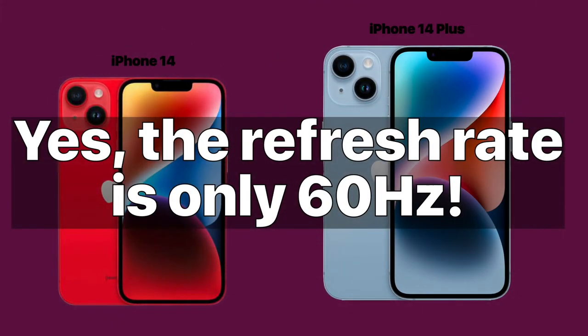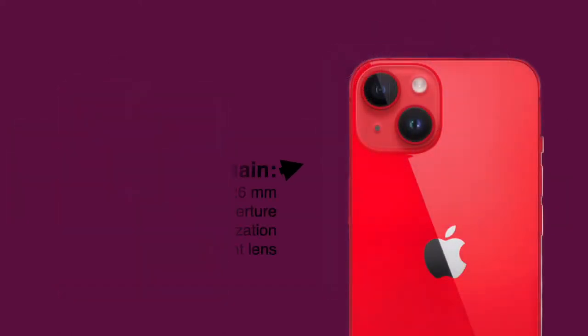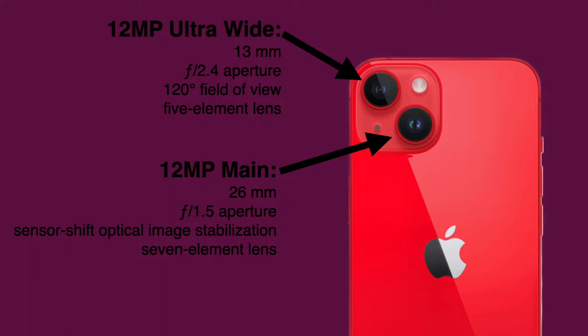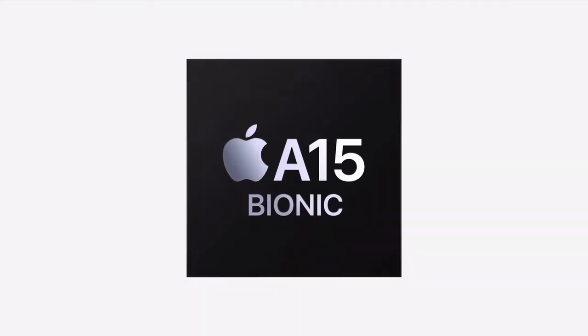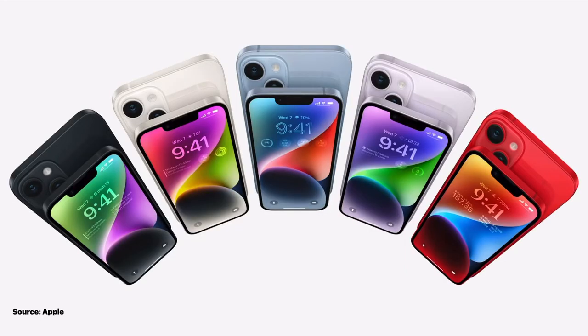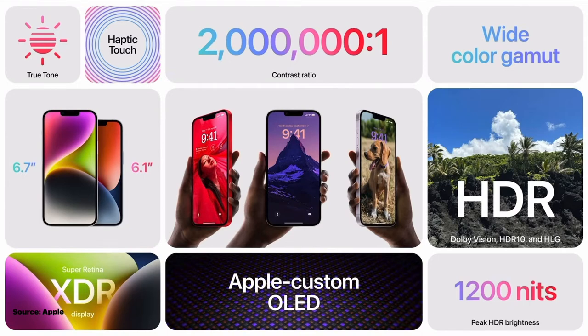One of the biggest controversies about the iPhone 14 lineup is that the non-Pro models still have a refresh rate of 60Hz, which will be a big disappointment especially for those who like gaming on the iPhone. While the iPhone 14 models do boast new cameras, they're actually the same cameras that were on the iPhone 13 Pro models last year, and they still don't have a telephoto zoom. The A15 Bionic is the same chip that was in the iPhone 13 Pro — Apple decided not to upgrade the chip in the standard models of the iPhone 14 this year.